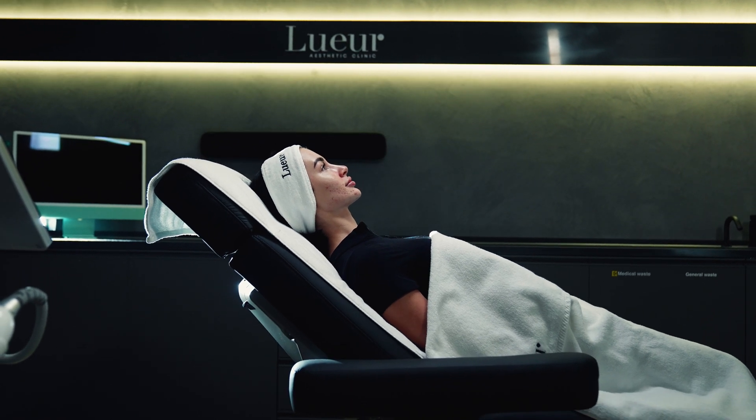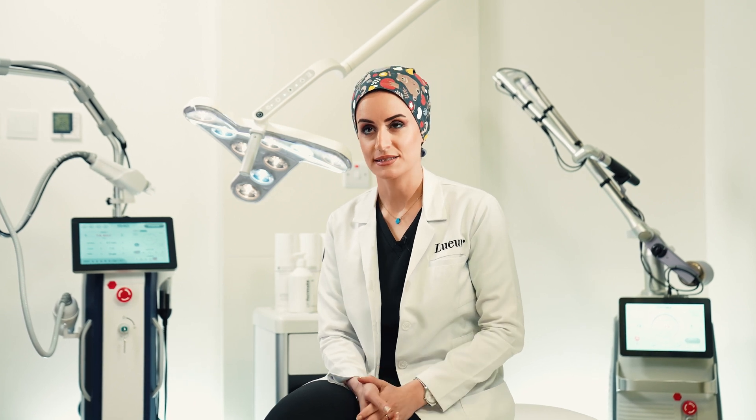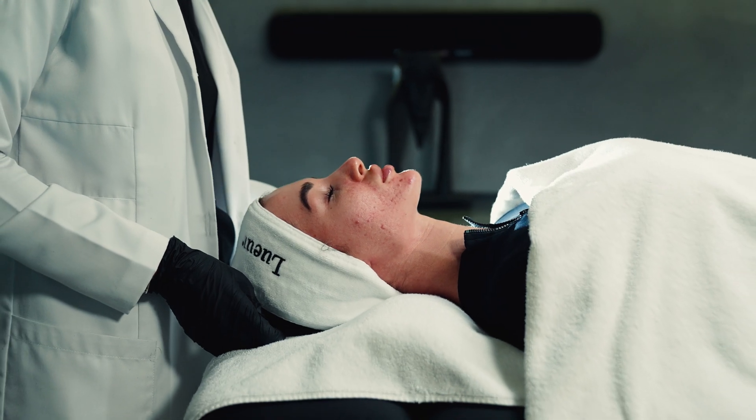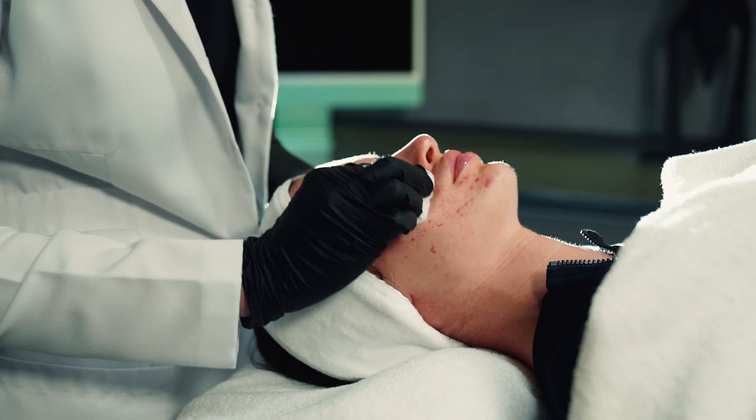It may help with many skin problems like acne scars, fine wrinkles, open pores, stretch marks, and even sagging skin and laxity. RF microneedling is a safe treatment that can be safely performed on all skin types without pain.